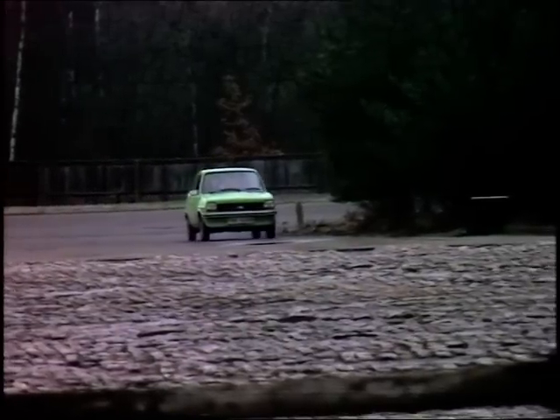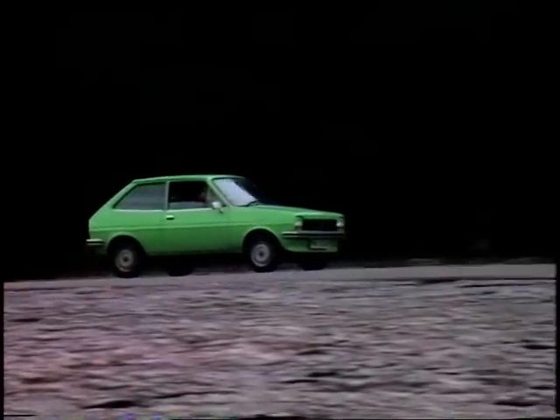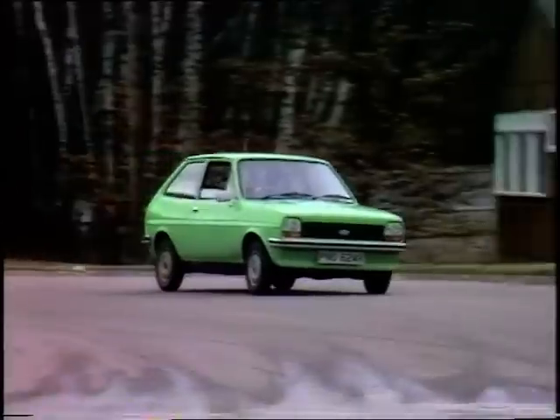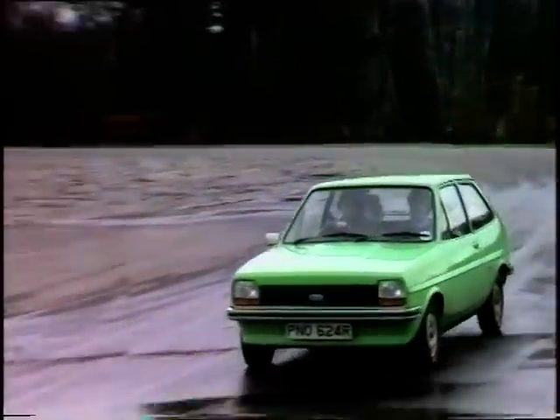The Fiesta: one buyer liked the driving position very much indeed — very comfortable. It made them want to drive it, and drive it fast. Very relaxing — probably the best of the cars to drive.